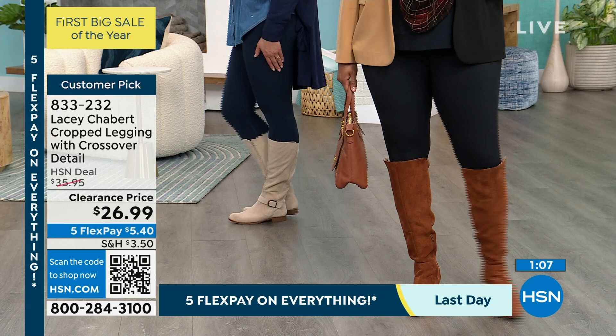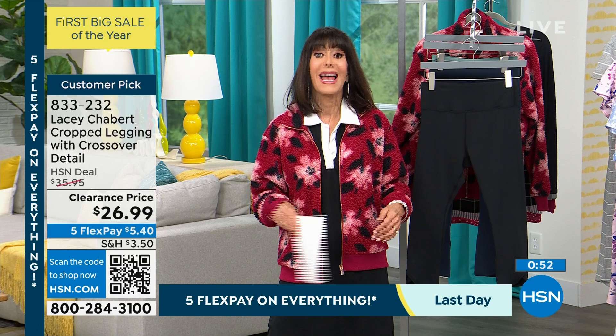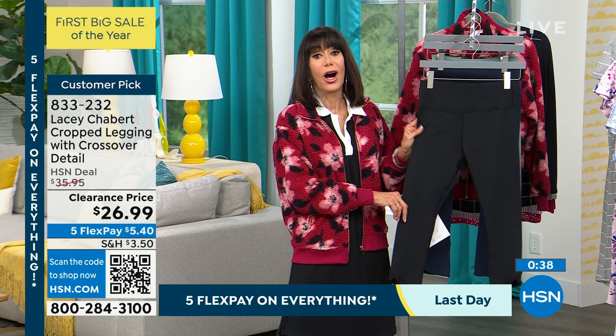Every single item with the exception of one in this hour is a customer pick. And because this is our first big sale of the year, they became customer picks at the regular price — so you know that people already love them. It's not like we've got it in the inventory and we want to get rid of it. So just get them home, try them — I can't think of a person on the planet who doesn't need at least a great black legging. And we don't do a lot of crop leggings, so it's nice to see the crop.